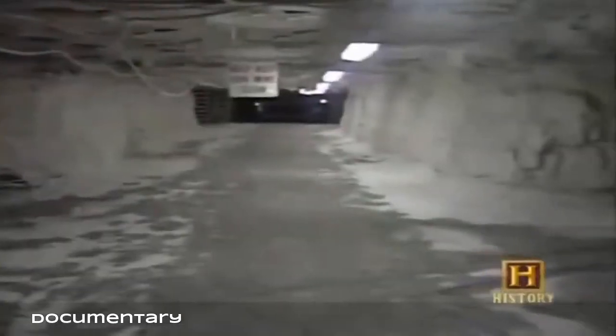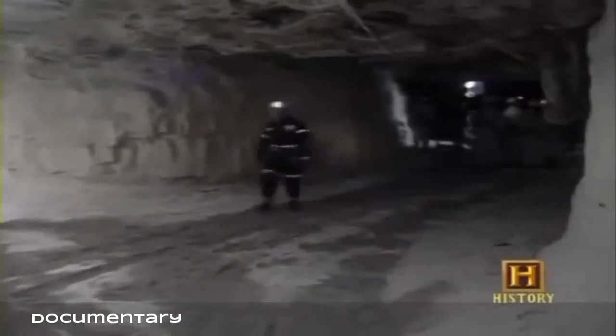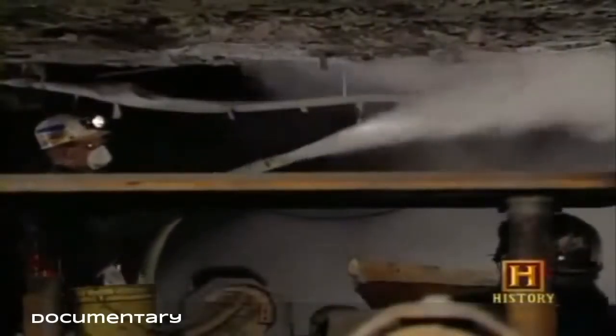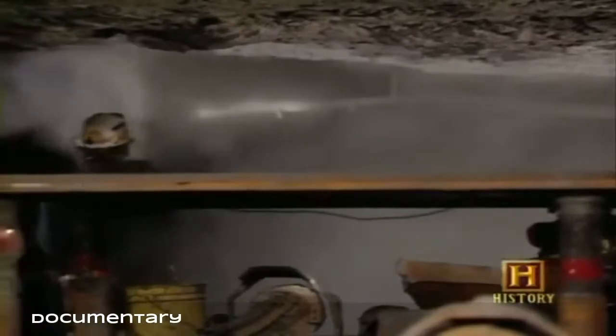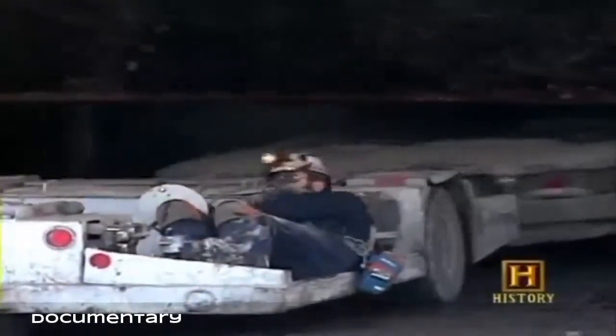Today's underground mines look much different than they did years ago. The Camp Creek shaft mine in West Virginia is no exception. The walls of the tunnels are surprisingly white instead of black, due to the application of rock dust — ground-up lime — sprayed to the mine roof, floor, and ribs to help prevent mine explosions.